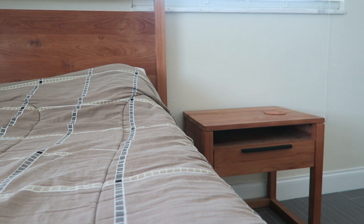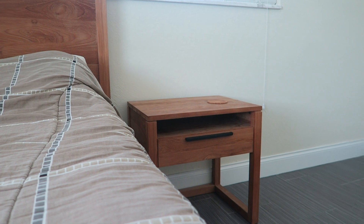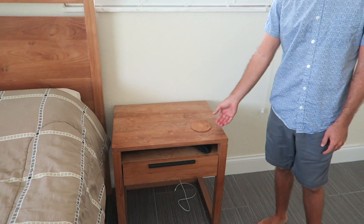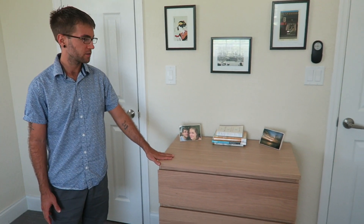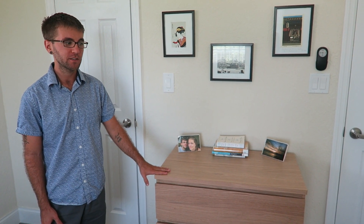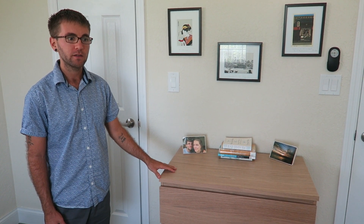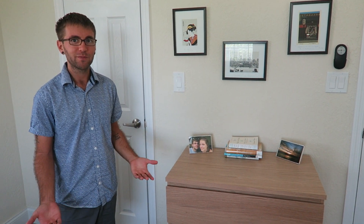Next to the bed, I have this nightstand. We keep a few small things in the drawer — a few journals and a few things we can easily grab if we need to. After the nightstand, we also have another piece of furniture over here, a wardrobe or dresser. Ellie and I picked this out together last year and we both really like it. We put almost all of our clothes in here. On top, we keep a few books that we got from the library so we don't have to buy them and can bring them back when we're finished.